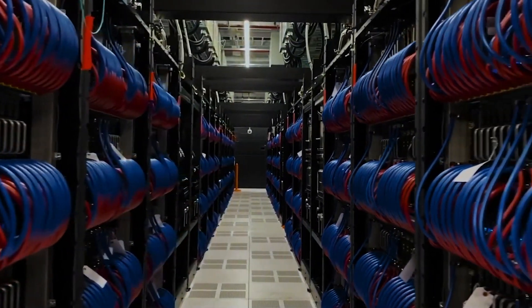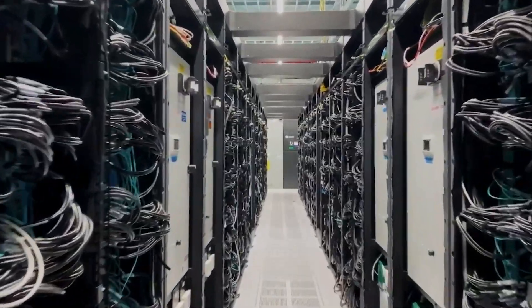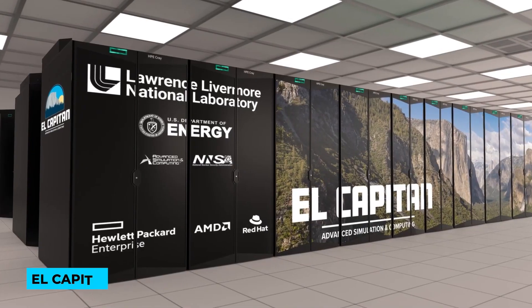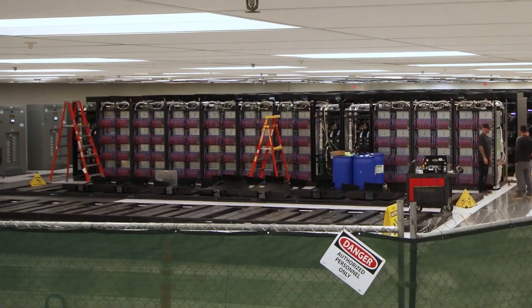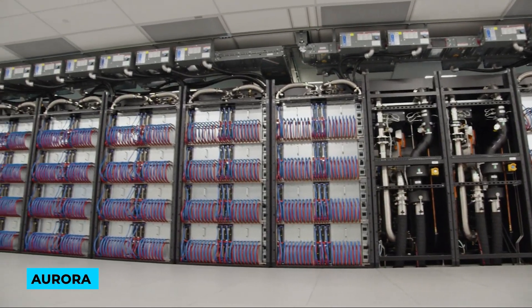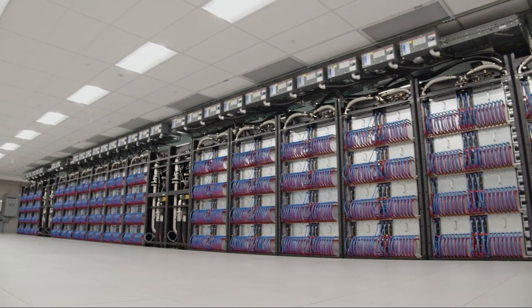In the U.S., researchers are gearing up for the installation of two machines that will surpass Frontier's speed: El Capitan, slated for Lawrence Livermore National Laboratory in California, and Aurora, to be housed at Argonne National Laboratory in Illinois.